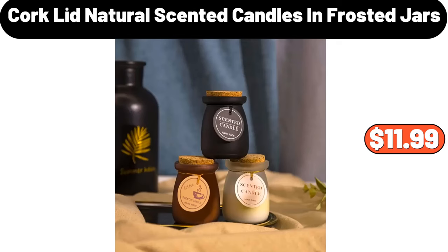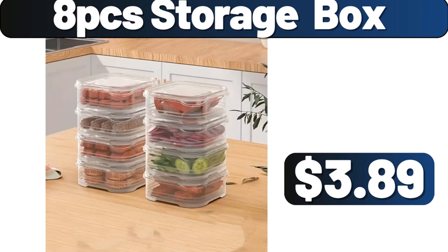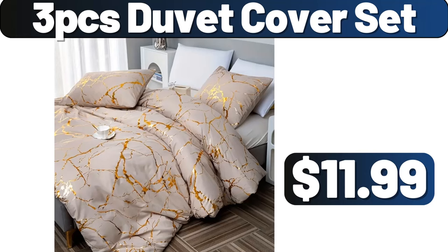Cork lid natural scented candles in frosted jars, $11.99. 8-piece storage box, $3.89. 3-piece duvet cover set, $11.99.